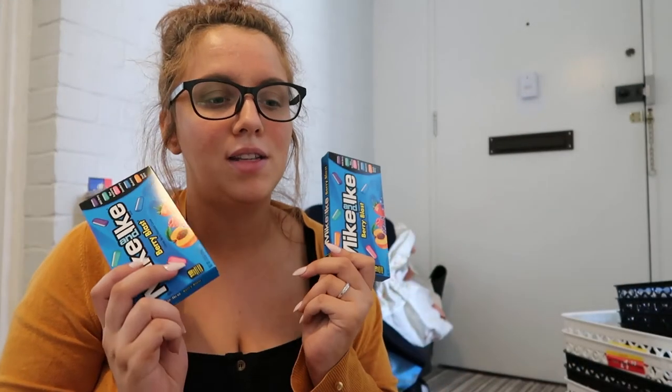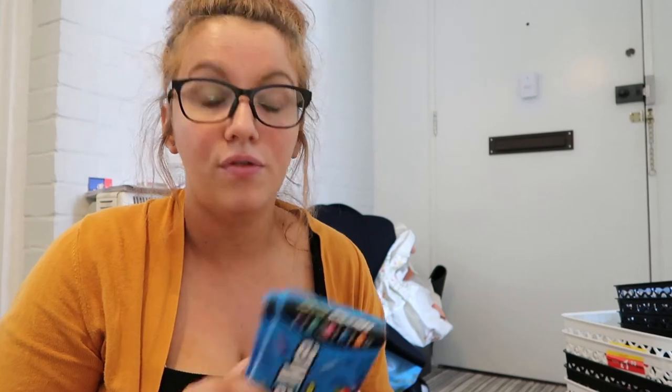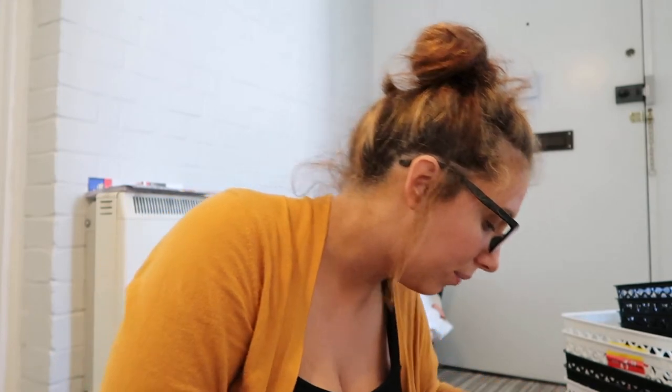And then I got some Mike and Ike's because these are mine and Shan's favourites and every time I go to B&M I pick them up because we like to have a stockpile of them.